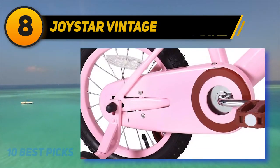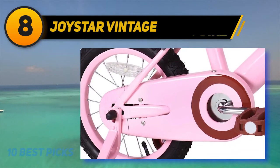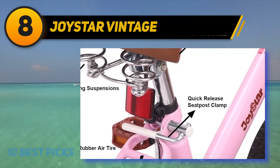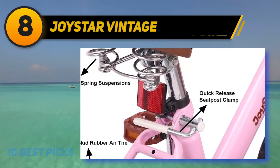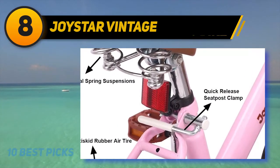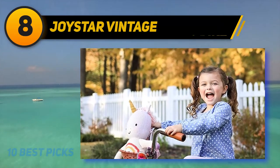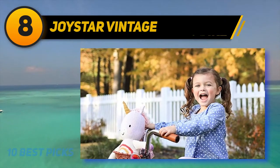The bike features a single speed, adequate to tackle streets or paved surfaces. The Joystar Vintage features a soft padded leather seat that is bigger than normal, so it provides more comfort to your kid while riding. The seat also includes dual spring suspensions to absorb and nullify shocks on the road.